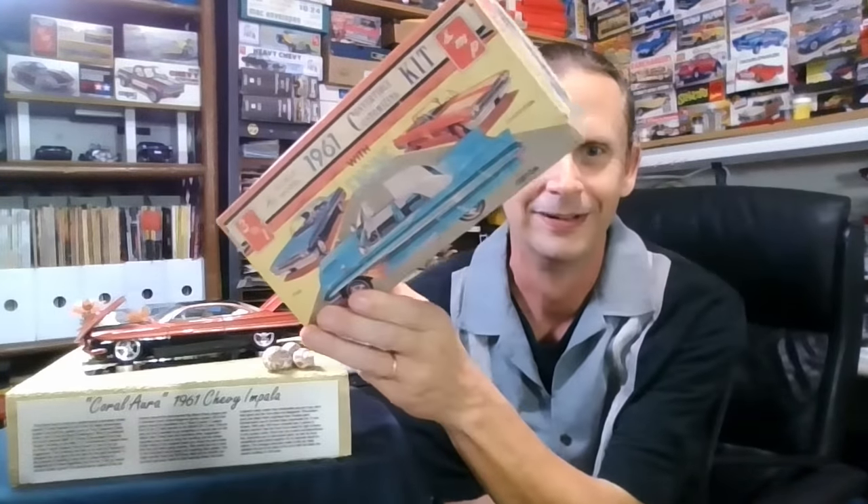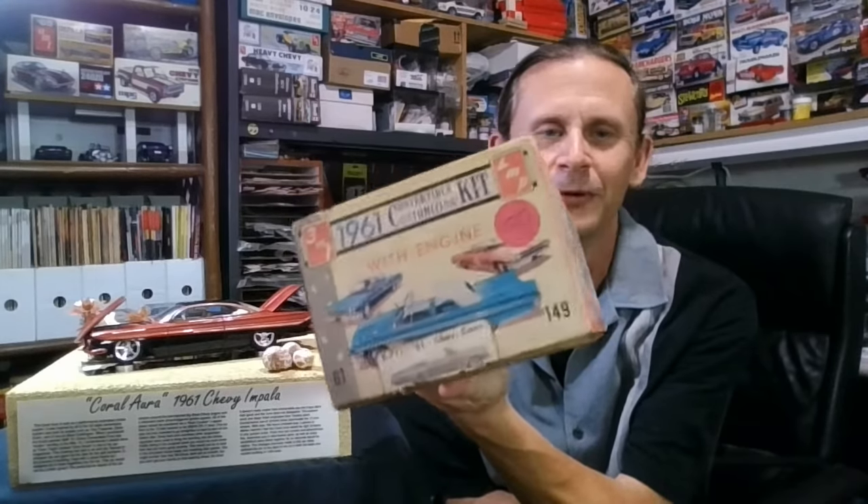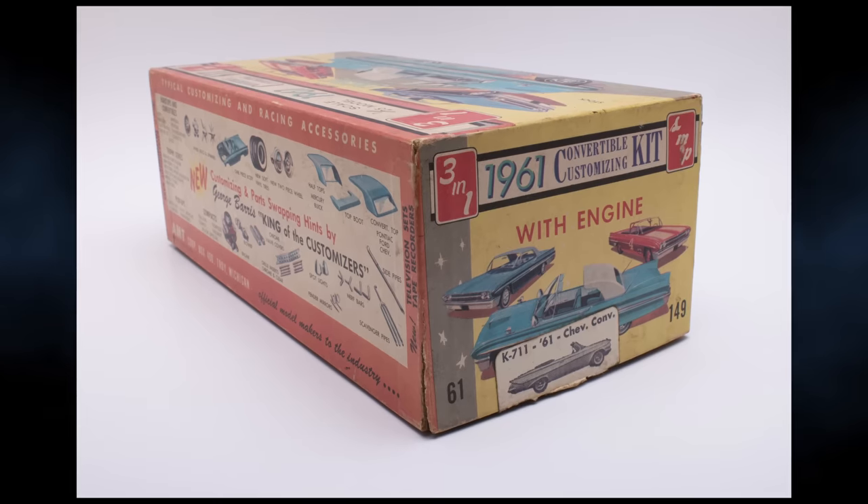I'm going through the swap meet and there's these dudes vending, and I swear they look like roadies from Iron Maiden. He took me aside and said, 'Hey man, I got something I think you might want.' They handed me this box — the original 61 Impala convertible. I opened it up and the windshield frame was busted off, bumpers were all busted up, and it was brush painted black. I said, 'How much?' He said, '$15.' I said, 'I'll take it.'